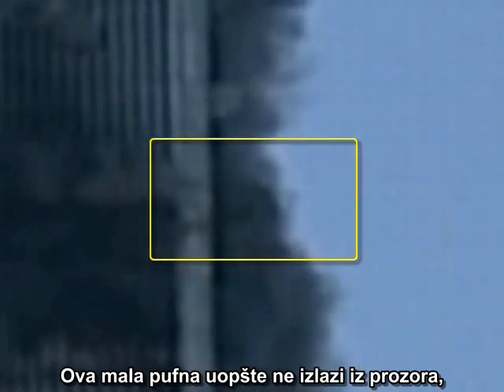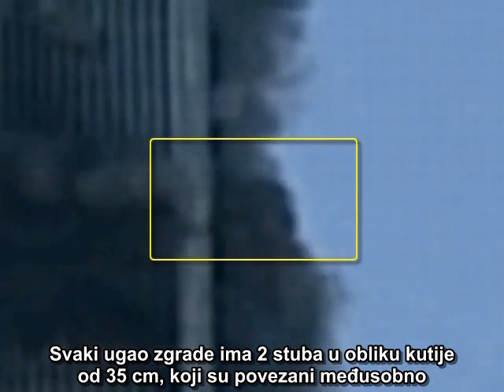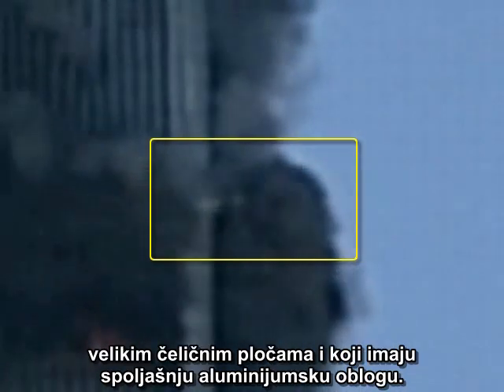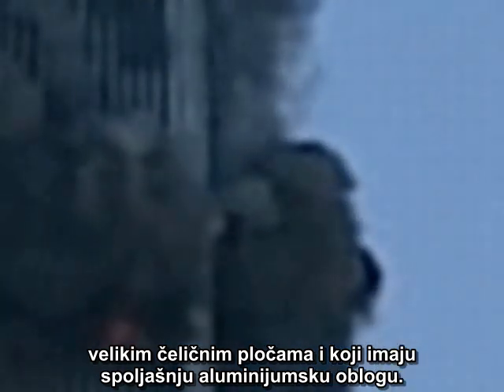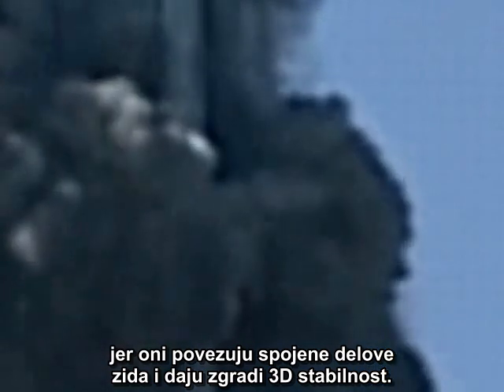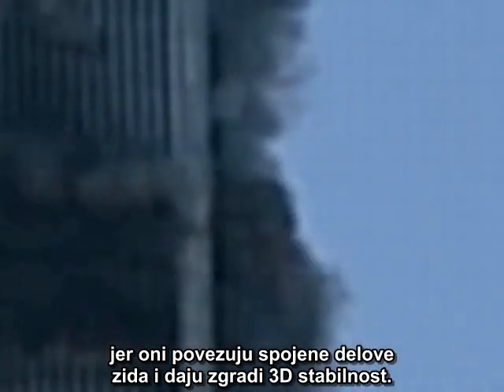This little puff is not coming out of the window at all, but out of the corner of the building. Each corner of the building has two 14-inch box columns connected to each other by large steel plates and covered on the exterior with aluminum cladding. There are no corner windows.